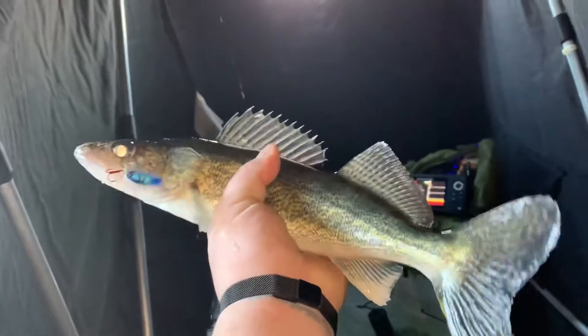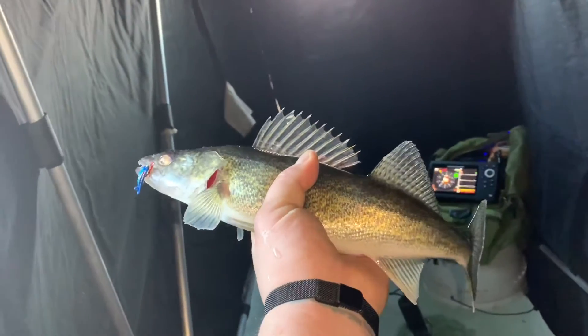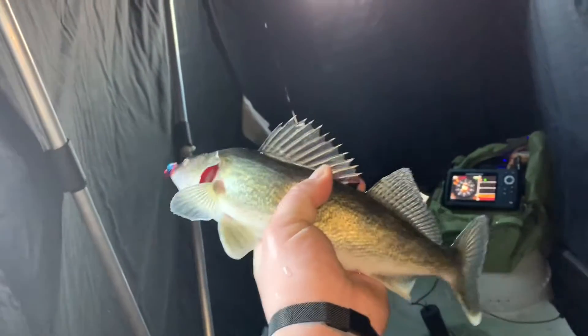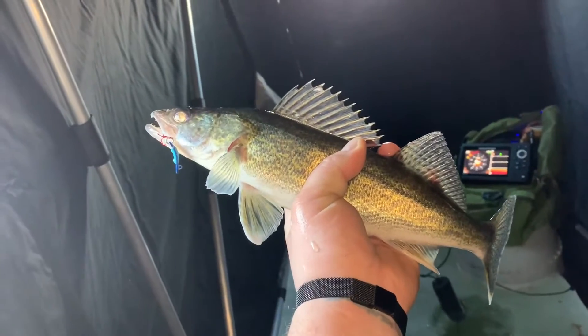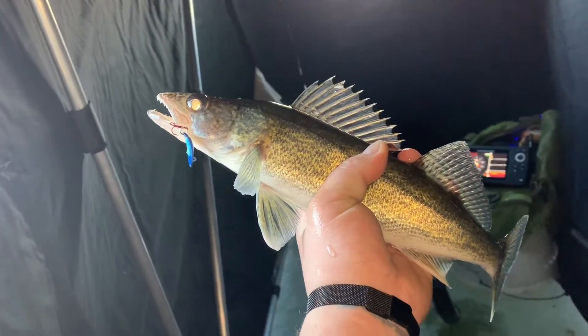First time setting up the shack here. Similar result to the other time we were out here — got another nice little eater walleye. We are going to keep them tonight. Cut them on a spoon and a minnow head. We'll get the hook out of them and get them in the bag for later.